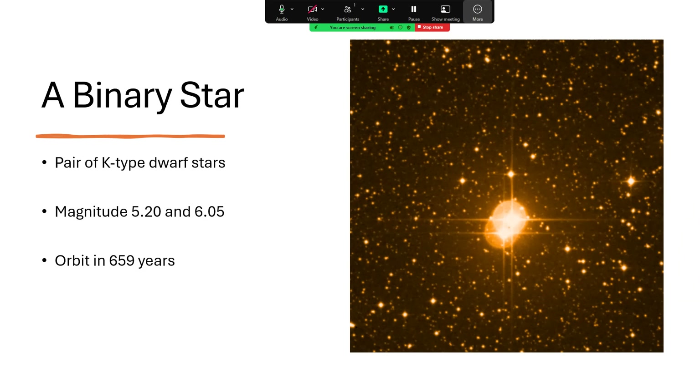The combined light brings them up a little bit, and you see them with the naked eye as a single star. They orbit around each other in 659 years, so that's quite a wide orbit.